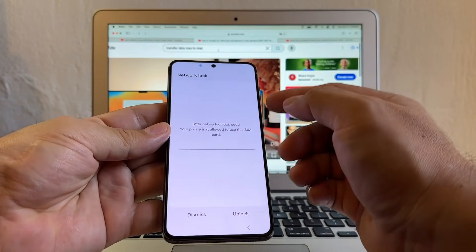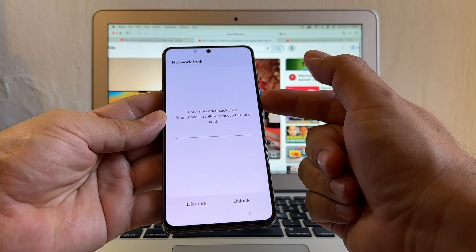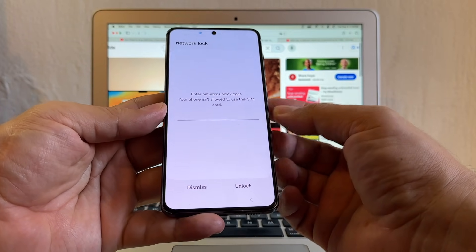As you can see here, this Samsung Galaxy is locked. I know that it's locked to AT&T, but let's pretend you don't know what carrier locked this phone.